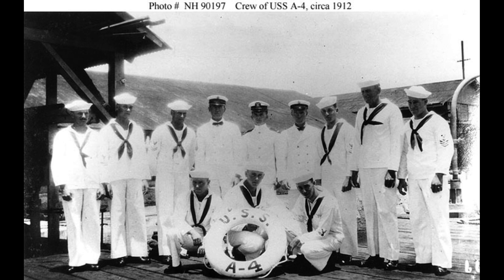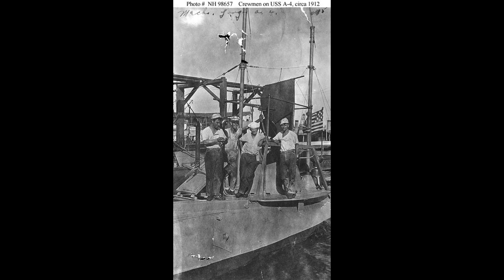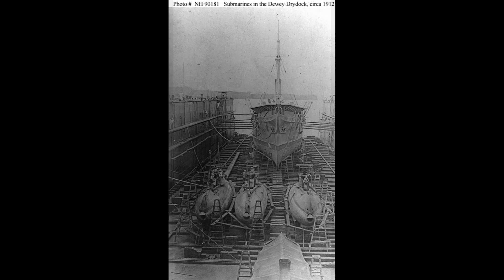Following recommissioning on February 10, 1910, it became part of the 1st Submarine Division, Asiatic Torpedo Fleet, stationed in the Manila region. On November 17, 1911, the submarine was renamed A-4.